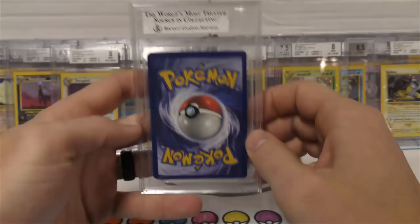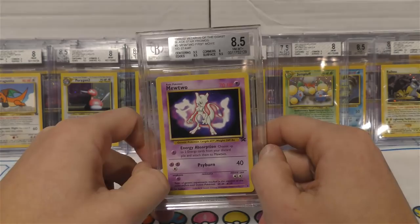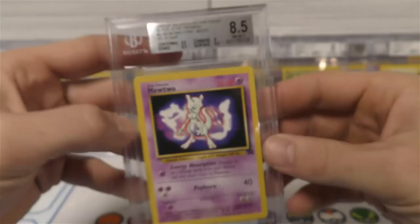Overall pretty good - on the right day I could see that getting a nine. Next up we have a Mewtwo. I paid $1,500 in trade for this - I'll probably never get that back out of the card, but I just wanted it because it has no stamp. You can see right there there's clearly no stamp, and they labeled it 'no stamp' - very cool.